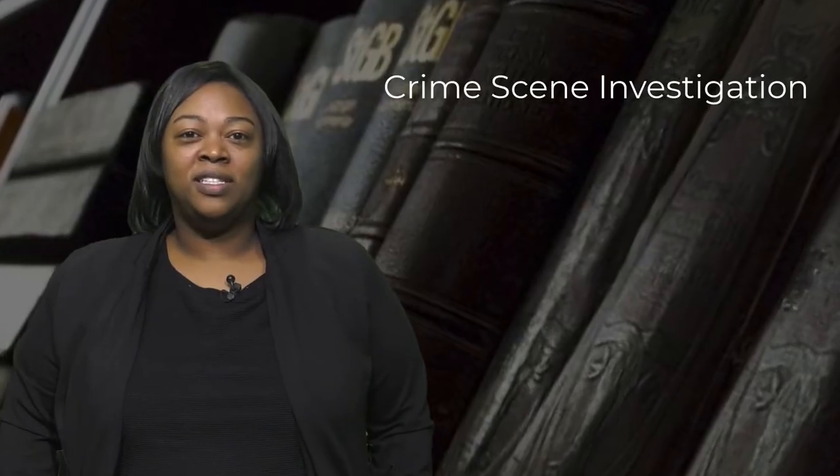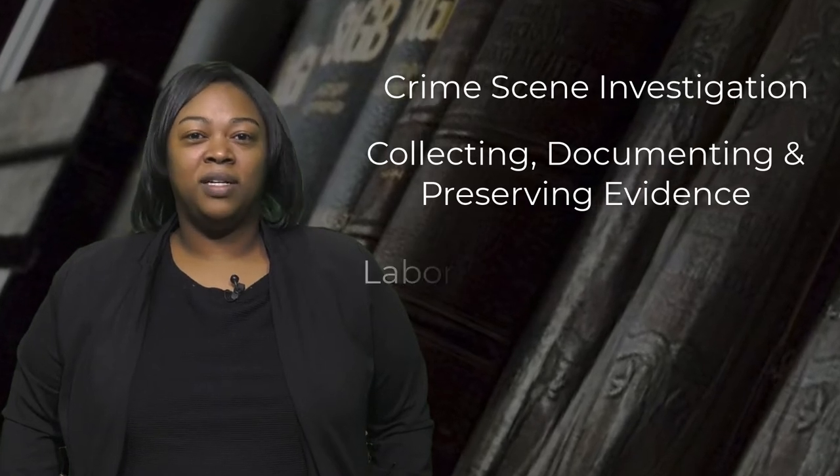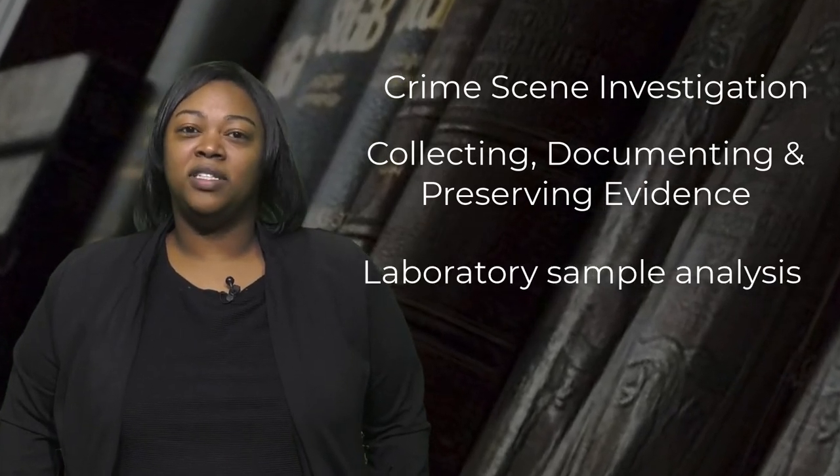Hi and welcome to Honors Forensic Science. In this course, students will become familiar with various aspects of forensic science, including but not limited to crime scene investigating, collecting, documenting, and preserving evidence, and basic laboratory analysis of various samples.